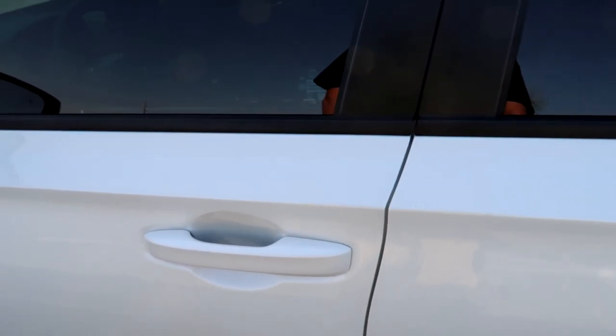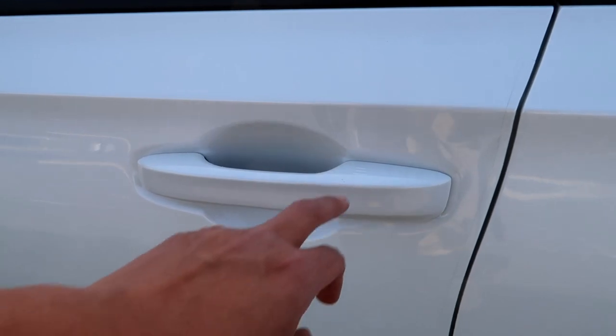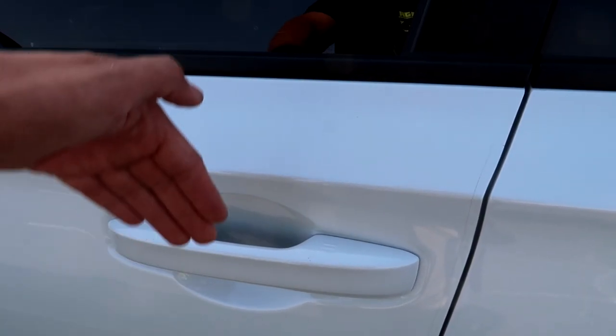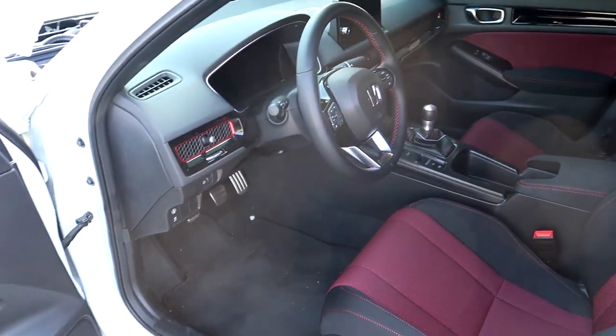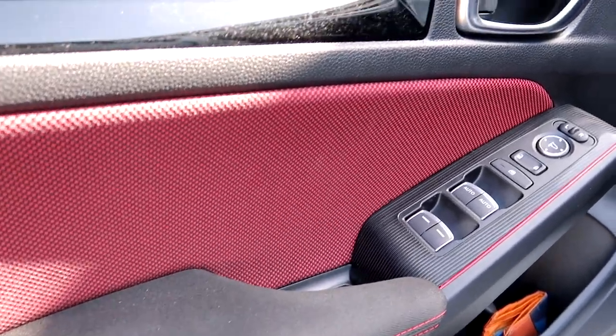We got the black 18s on them — I like that, it's real nice. And the door locks just with a touch, and then with your hand just on the sensor it unlocks. That's if you have the key fob in your pocket.